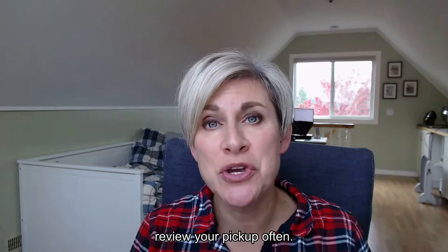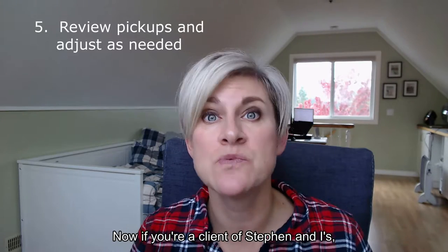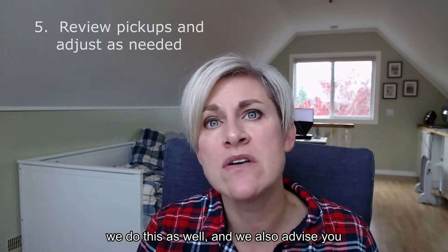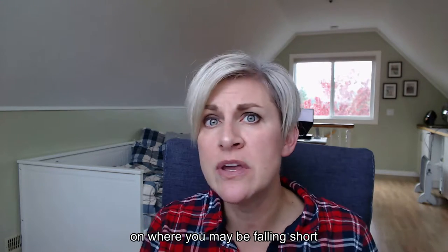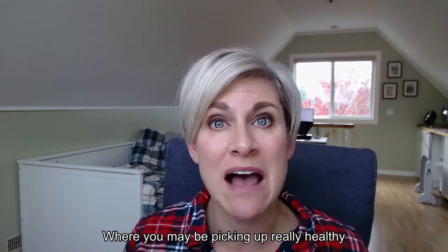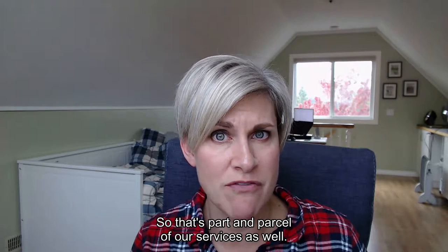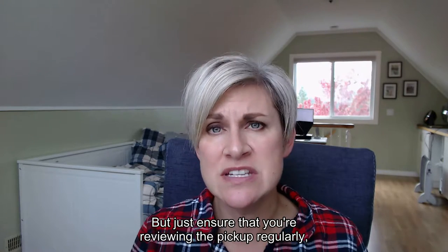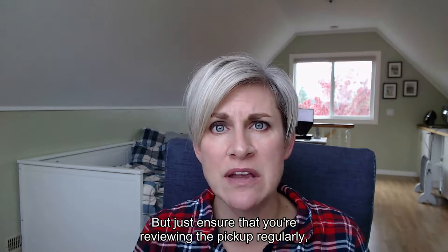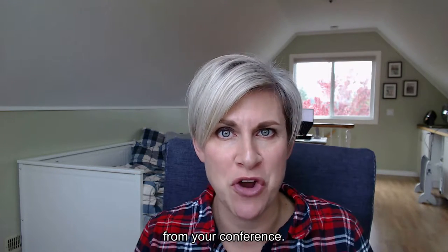Tip number five: review your pickup often. If you're a client of Stephen and mine, we do this as well, and we advise you on where you may be falling short compared to years previous, or where you may be picking up really healthy and might have to get more guest rooms — that's part and parcel of our services. Just ensure that you're reviewing the pickup regularly, starting at about four to five months out from your conference.